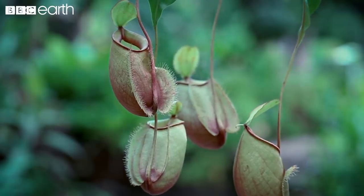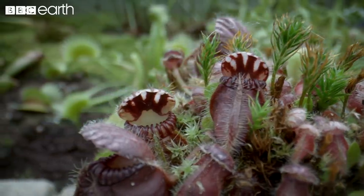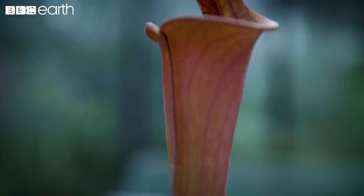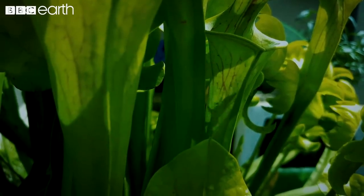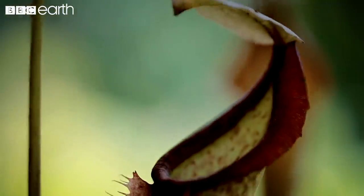Pitcher plants come in a range of different shapes and sizes, from miniature versions to huge giants which take on much larger prey. Some have been found which have stems up to six meters long, whilst others have traps which are more than 40 centimeters deep and can hold two liters of flesh-digesting liquid.